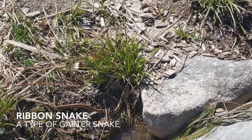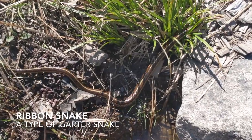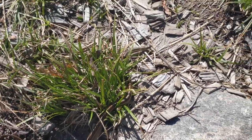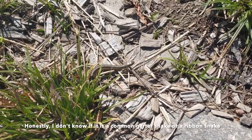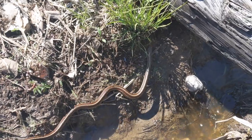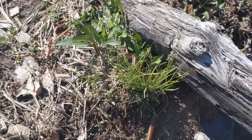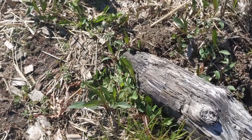Here's a little ribbon snake — a type of garter snake — that I've seen around quite a bit. It's maybe about two feet long, but it really just eats insects, worms, maybe a small frog or something. It can scoot along the water and through all sorts of underbrush. Sometimes I just hear it.